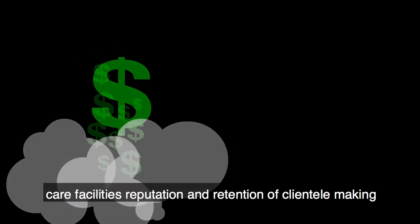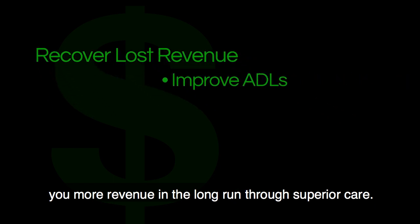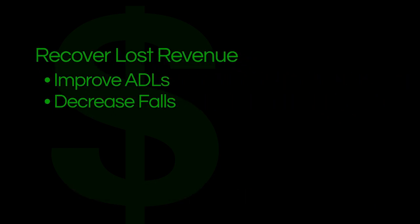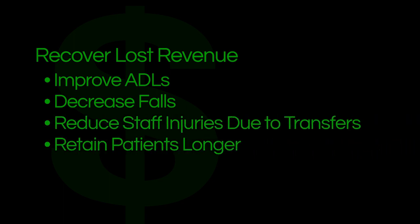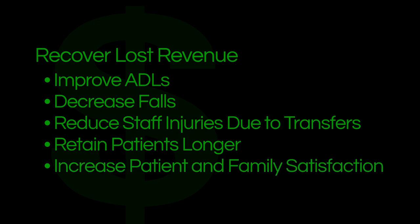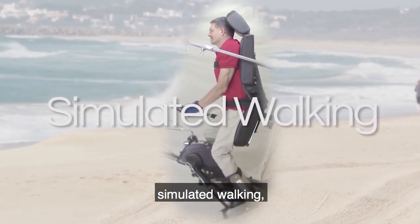By providing such benefits, you will improve your long-term care facility's reputation and retention of clientele, making you more revenue in the long run through superior care. Improve your activities of daily living, decrease your falls, reduce staff injuries due to transfers, retain patients longer, increase patient and family satisfaction.